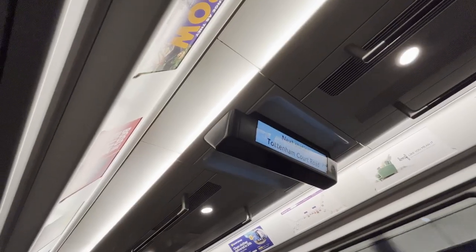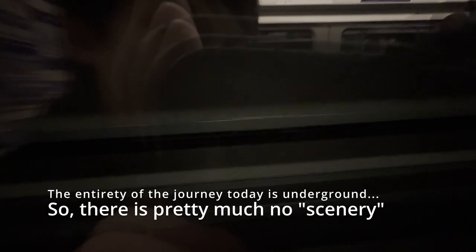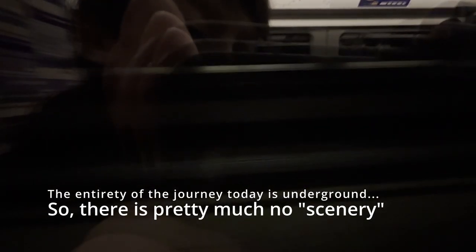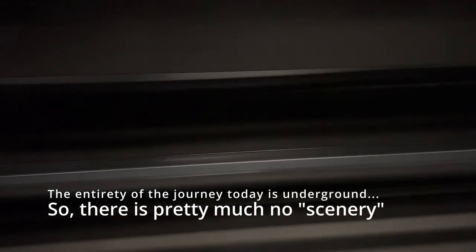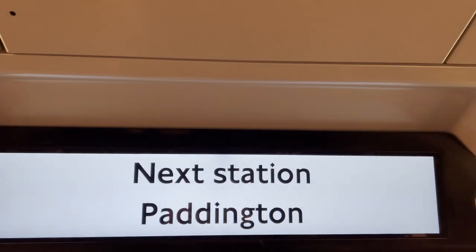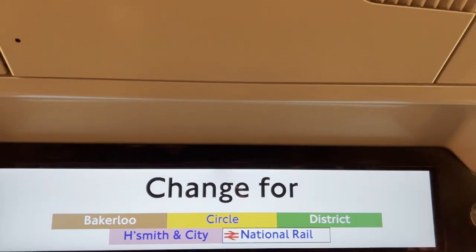Next station: Tottenham Court Road. As you just saw, we're quickly approaching London Paddington, so here are some final thoughts about the Elizabeth Line.